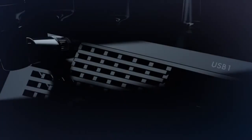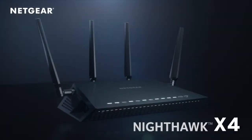There's a new wave in Wi-Fi coming. Something faster and more powerful than ever before. Introducing the Netgear Nighthawk X4.